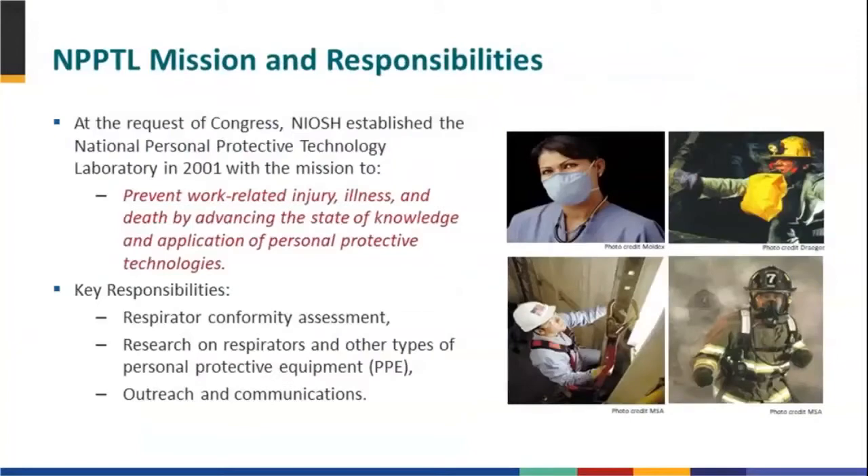I am with NPPTL, as Scott said, and NPPTL's mission revolves around personal protective equipment, including PPE research, standards development, certification with an emphasis on respirator certification and approval, and post-market activities and translational science as well, including workplace interventions.